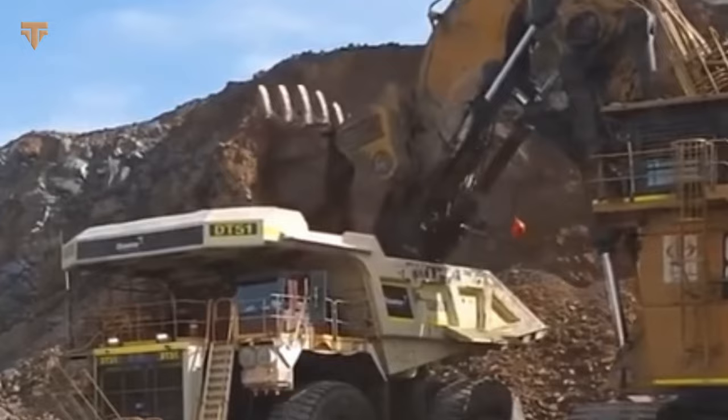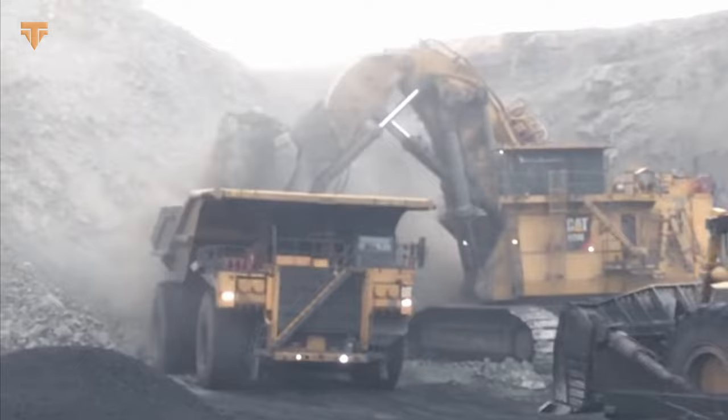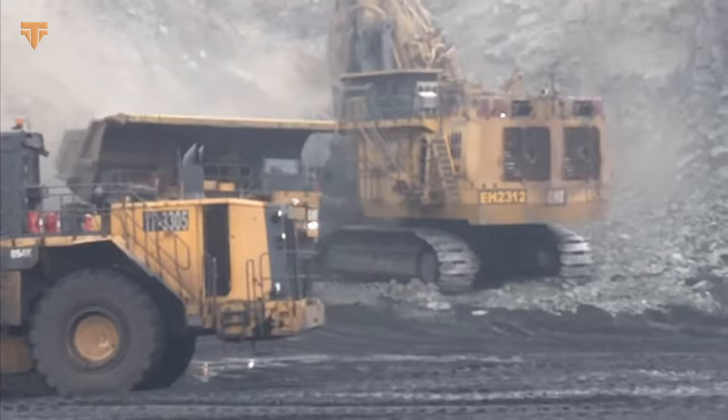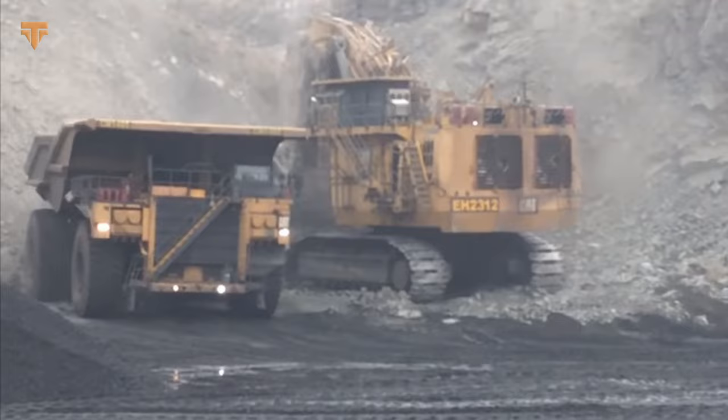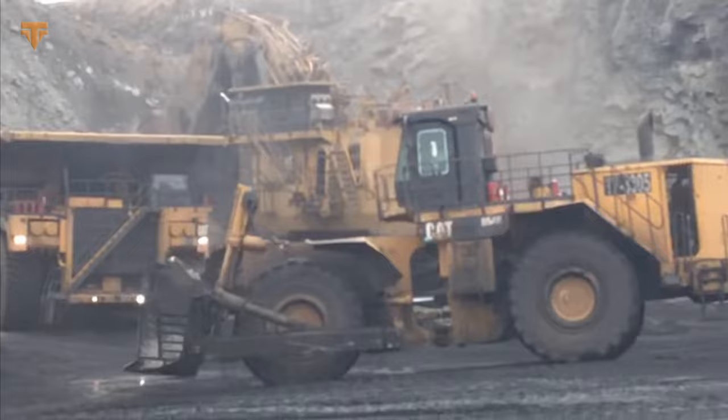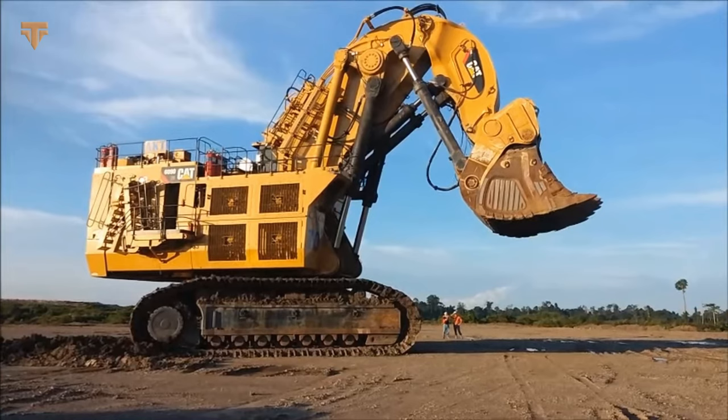With the ability to move immense amounts of rock and earth in a single pass, the Caterpillar 6090FS is an ideal choice for large-scale mining operations worldwide. It features LED working lights and innovative onboard electronics, making it suitable for night shifts. The excavator weighs a staggering 1,000 tons and is equipped with two Cummins QSK60 engines with a total power of 4,500 horsepower. It can achieve 65% of full production with a single engine, due to its ability to exert maximum digging forces and recuperate energy via its closed-loop swing circuit.